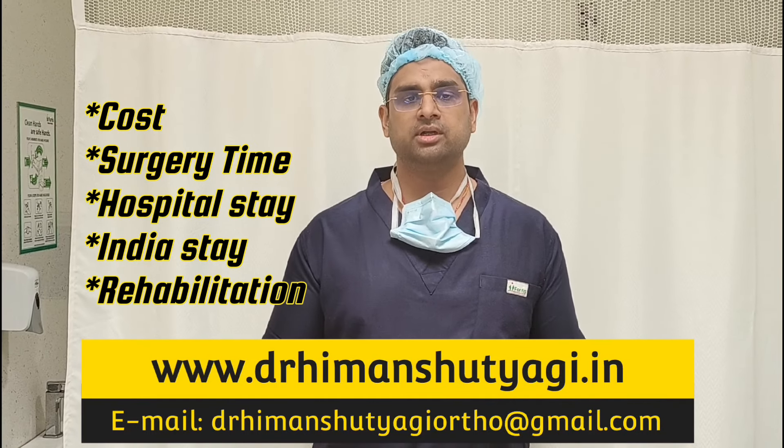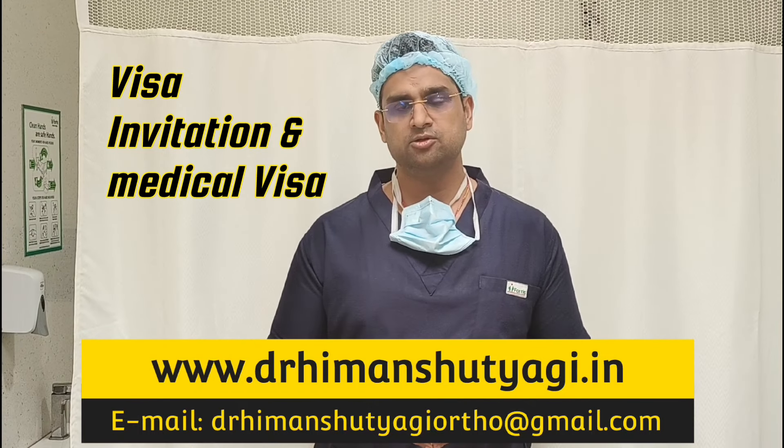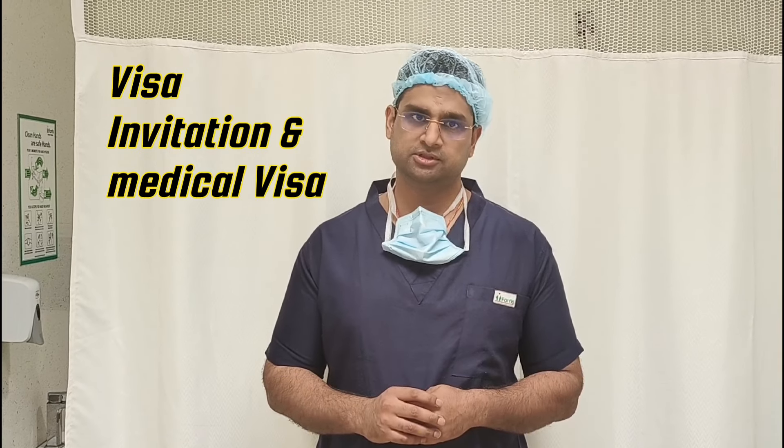Based on that, you can decide what kind of visa you want to apply for. We can also help you with the visa process, because you will be requiring a medical visa when you are coming to India for surgery.